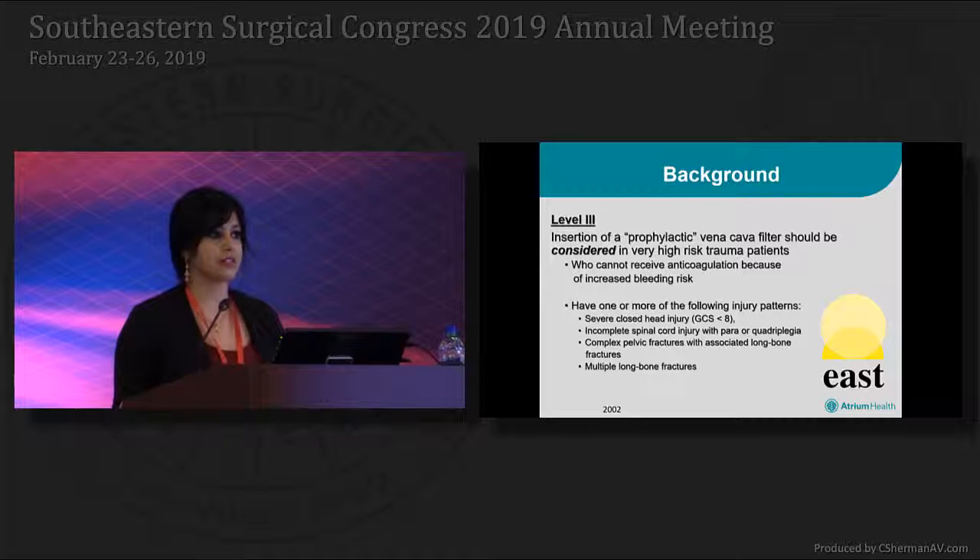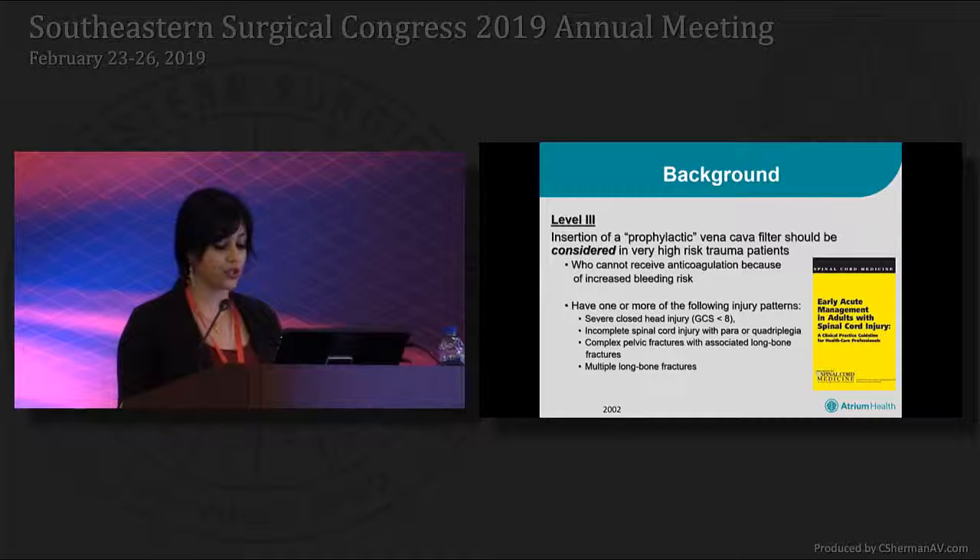Ten years later, in 2002, the Eastern Association for the Surgery of Trauma, led by committee chair Dr. Rogers, produced their evidence-based guidelines with a level 3 recommendation for consideration of vena cava filters in high-risk trauma patients who could not receive chemical anticoagulation. Although not supported by the American College of Chest Physicians, it was recommended by the Spinal Cord Injury Consortium in patients who could not receive anticoagulation prophylaxis within 72 hours.